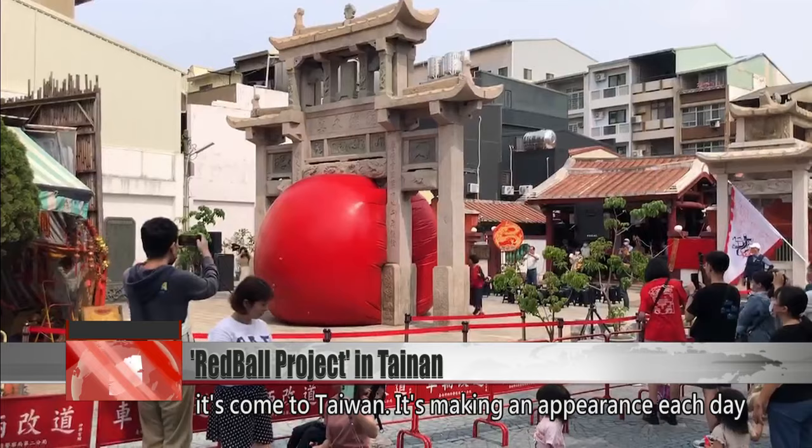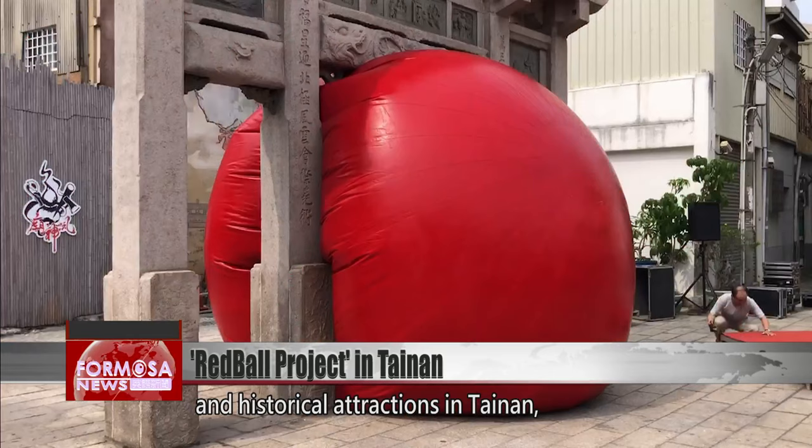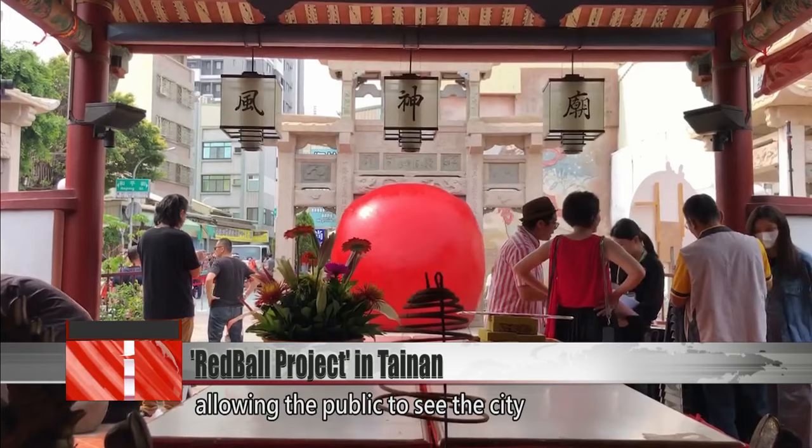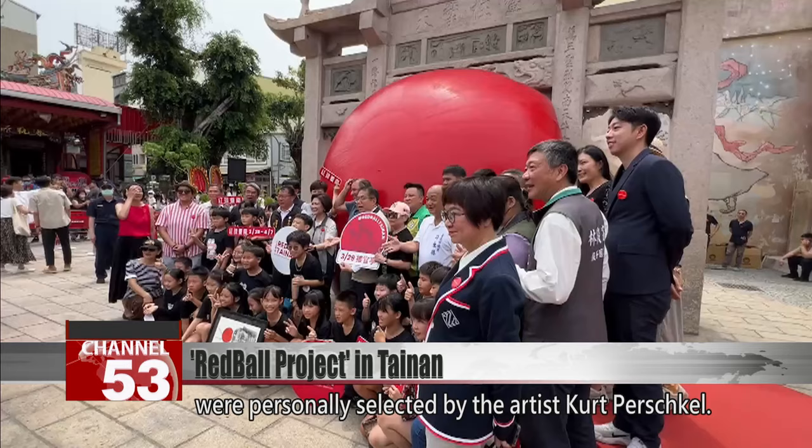It's making an appearance each day for 10 days at different scenic and historical attractions in Tainan, allowing the public to see the city from a new perspective. The 10 exhibition sites were personally selected by the artist, Kurt Perschgl.